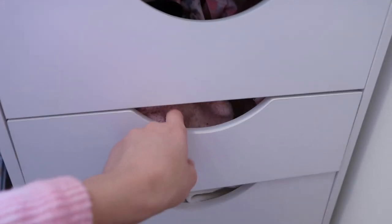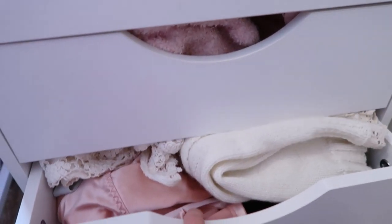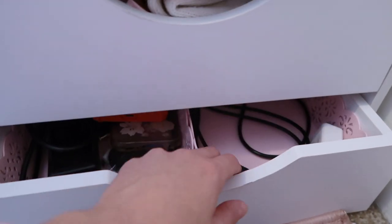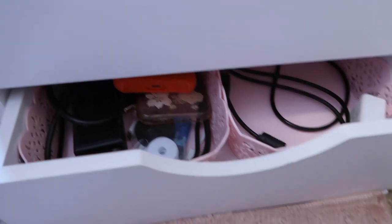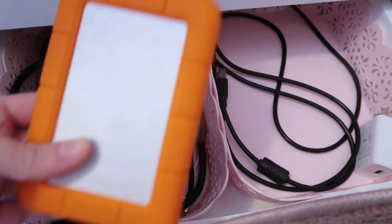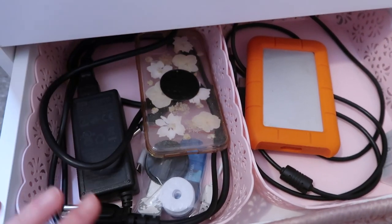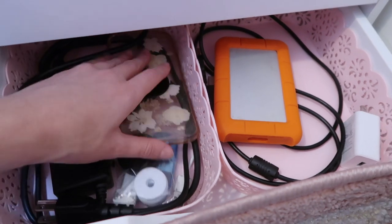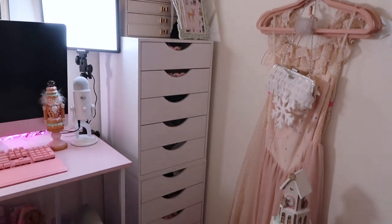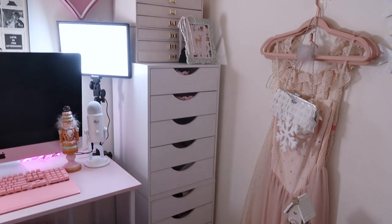I'm going to skip over one so it doesn't pop out. This one is actually socks still. This one is more socks and lingerie — I'm not going to go too much into detail with that. And then the last drawer I have is just my memory drive, cords, little chargers, phone cases, and whatnot. So that's just an overview of the two drawers stacked that I got from Michael's. I absolutely love them — I just need to tighten the two screws on the drawers that were falling apart.